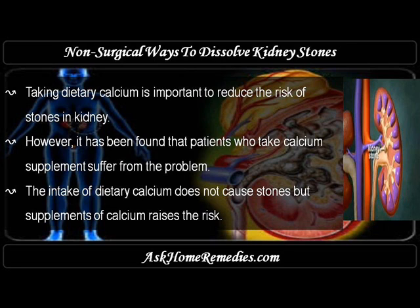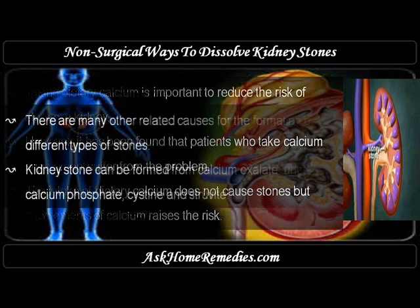Taking dietary calcium is important to reduce the risk of kidney stones. However, it has been found that patients who take calcium supplements suffer from the problem. The intake of dietary calcium does not cause stones, but calcium supplements raise the risk.